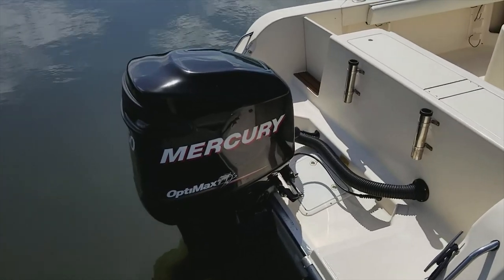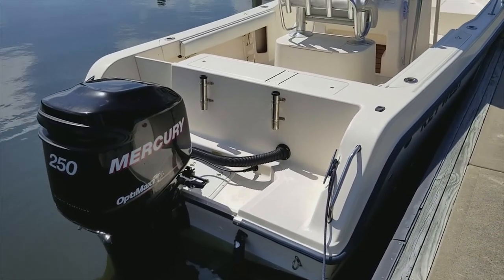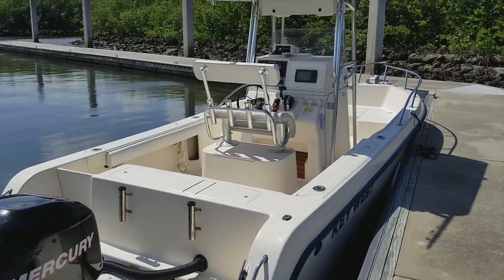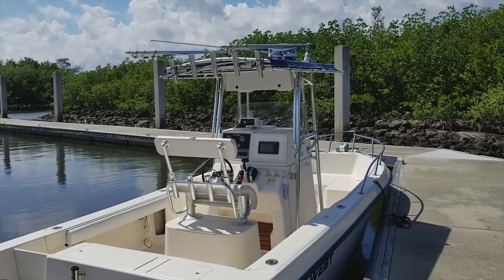This boat is professionally detailed weekly. Take a look at the video presentation and the pictures — the cleanliness, the shine on the hull, and the overall condition of this boat. There is not a stress crack or spider crack anywhere on this hull. It is in terrific, lovingly maintained condition.